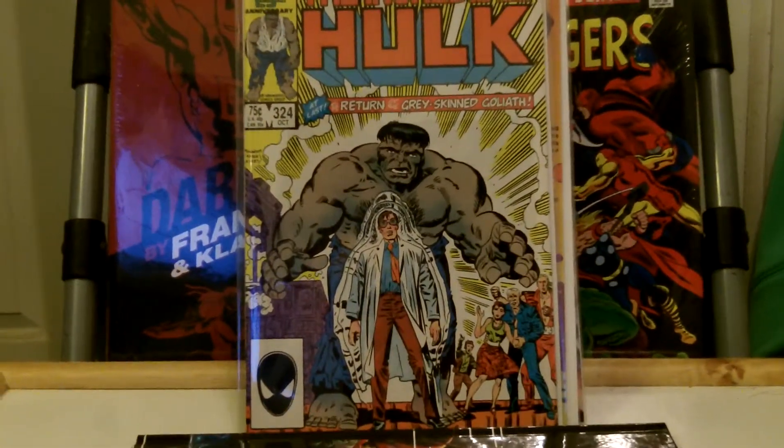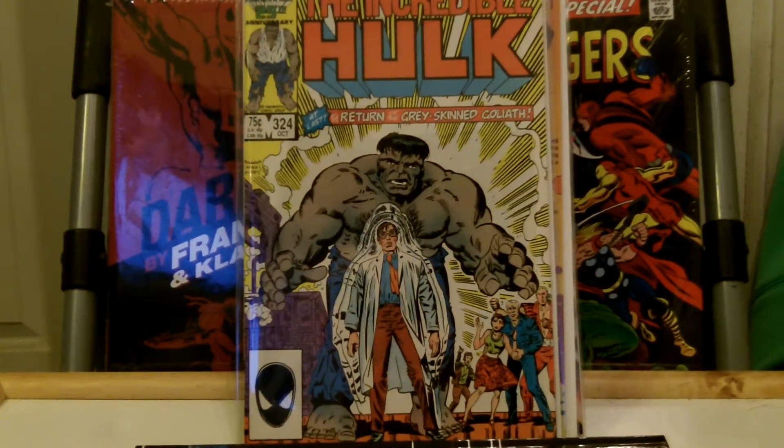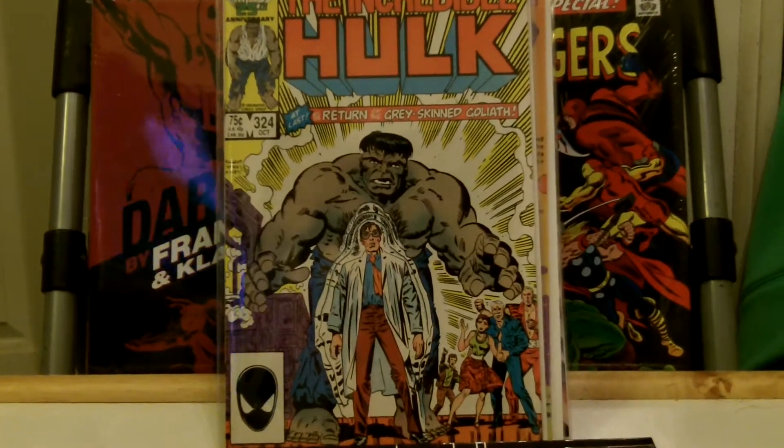Hey guys, this is KingpinPKR316. I was going through some more books that I had that were recent pickups, so I thought I'd make a video.